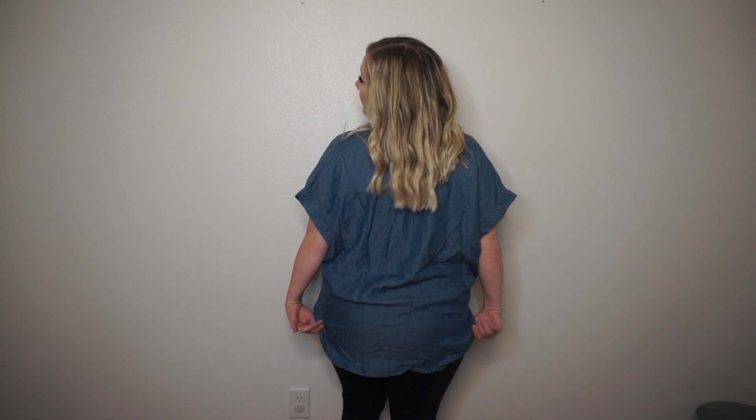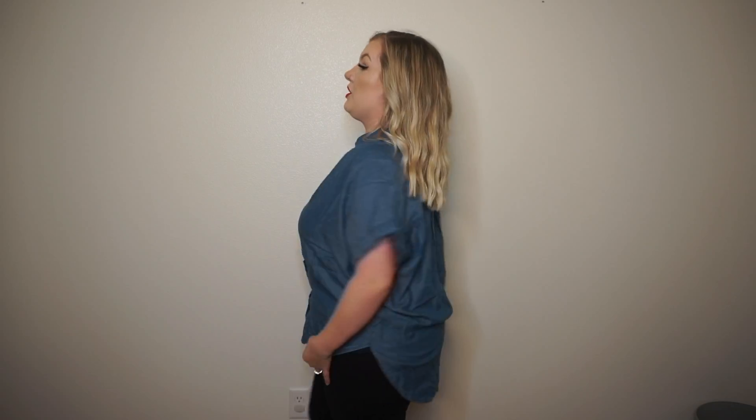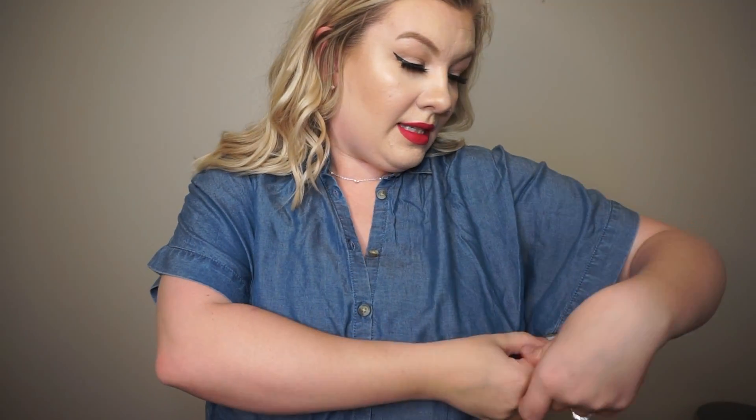This next shirt was in the clearance section for $3! It doesn't really scream fall or winter but I felt like it had a lot of potential. I don't think it'll look good buttoned on me at all, but this is what it looks like unbuttoned — it's just a cute little shirt. It does come down really far in the back, which is so nice because I like tops that go down long enough so you can wear leggings. I'll have the size on screen because I can't see it, but yeah — only $3, which is crazy.